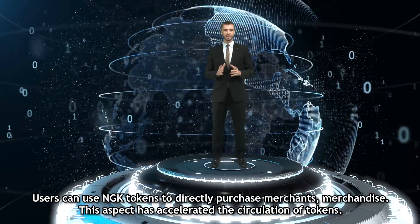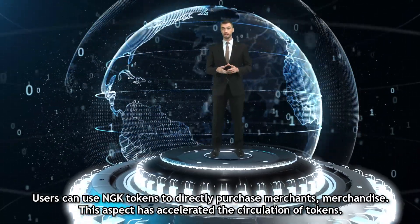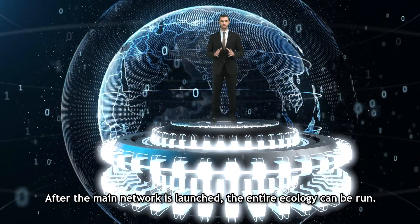Users can use NGK tokens to directly purchase merchants' merchandise. This aspect has accelerated the circulation of tokens. After the main network is launched, the entire ecology can run.